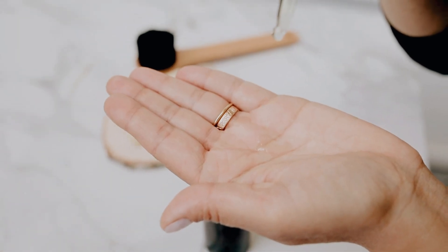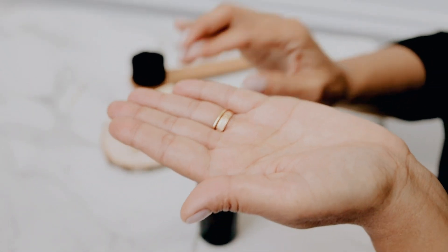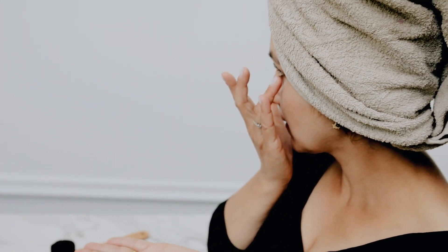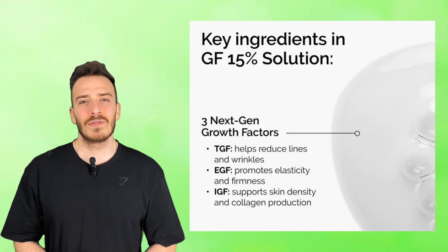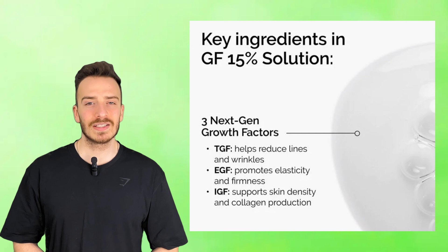Scientists have figured out a way to create skincare ingredients from plants that mimic the natural growth factors in our skin. Imagine applying a serum that could literally signal your skin to regenerate itself, smooth wrinkles, and bring back elasticity — without retinol, peptides, or invasive procedures. That's exactly what The Ordinary GF 15% solution claims to do. This serum contains biomimetic growth factors: EGF, IGF, and TGF, designed to transform aging skin at the cellular level.